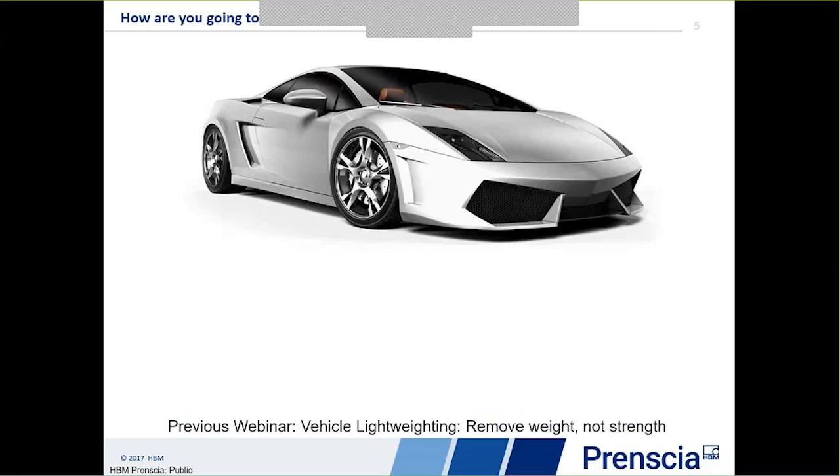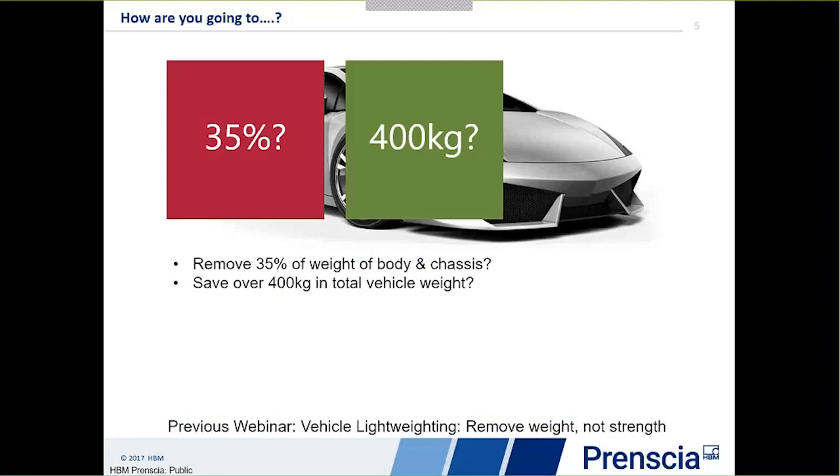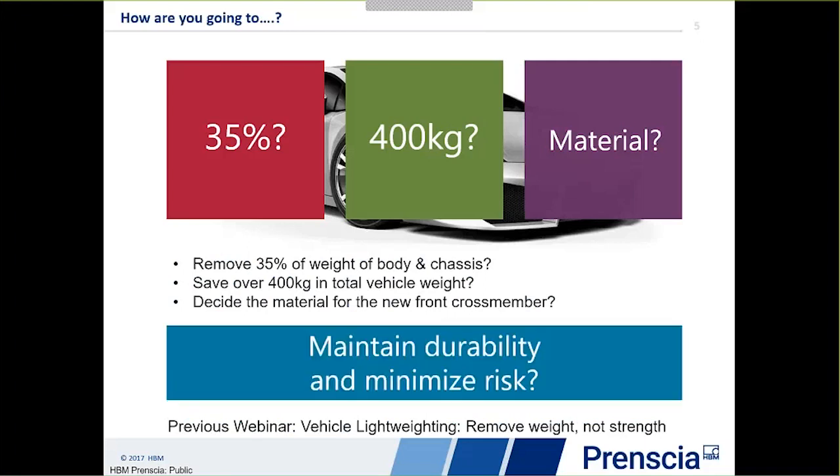As engineers we're being asked to do things we've not been asked to do before, at least not to the same degree as is demanded now. For example, you may be asked to save 35% of the weight of the body and chassis, or maybe to have a target to reduce the total weight of the vehicle by 400 kilograms, or to look at new materials such as magnesium or composite for chassis or suspension members, all while maintaining durability and minimising risk. These are real OEM target figures typical throughout the automotive industry.